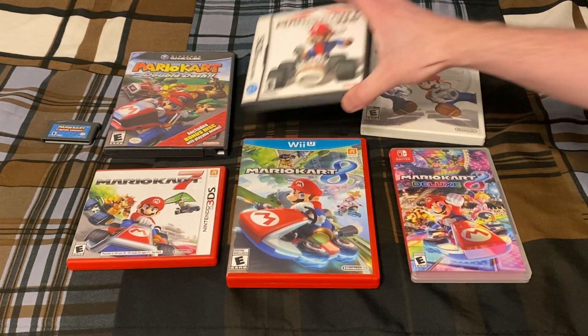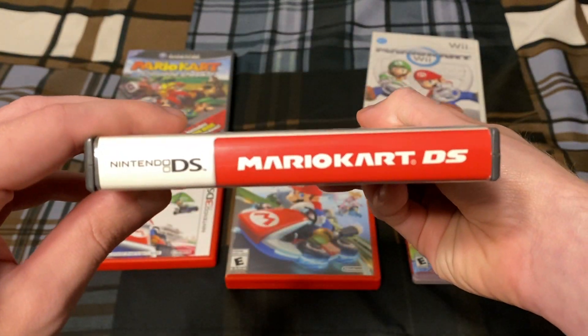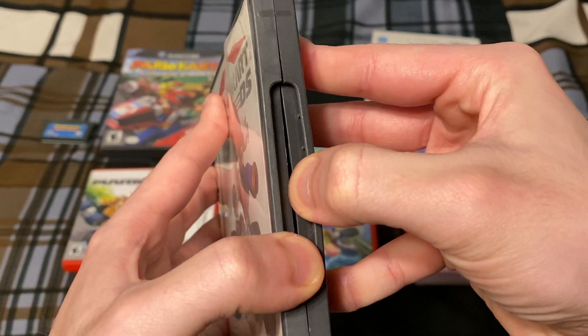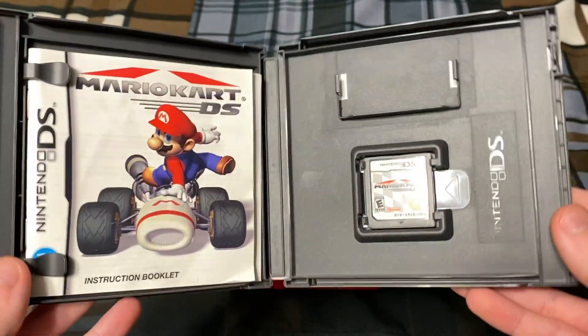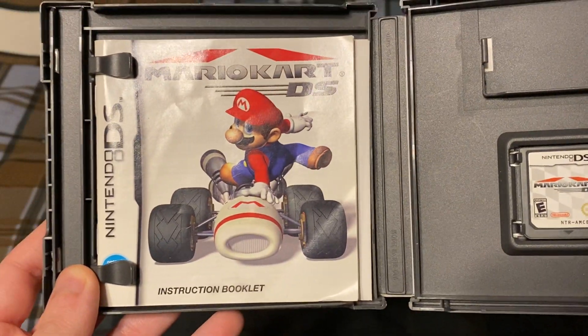Next up we have Mario Kart DS, which came out in 2005 for the Nintendo DS. There's the cartridge and the instruction booklet.